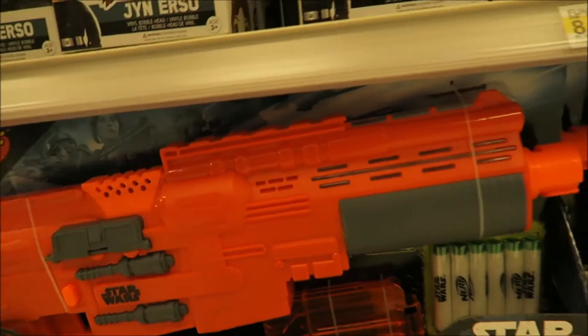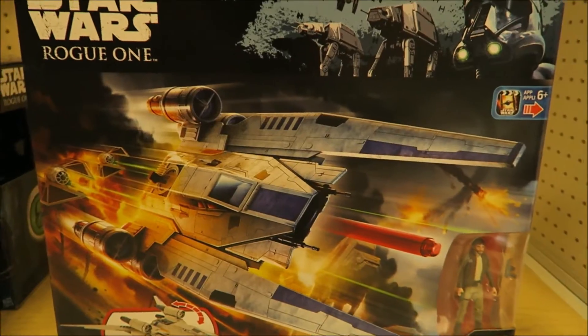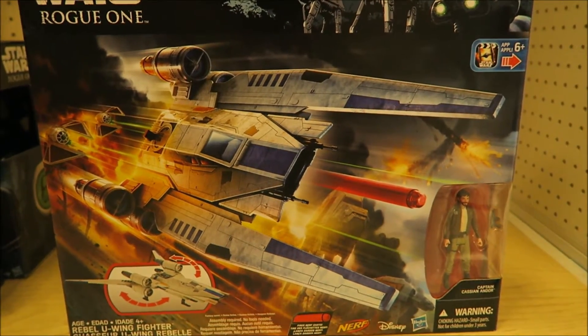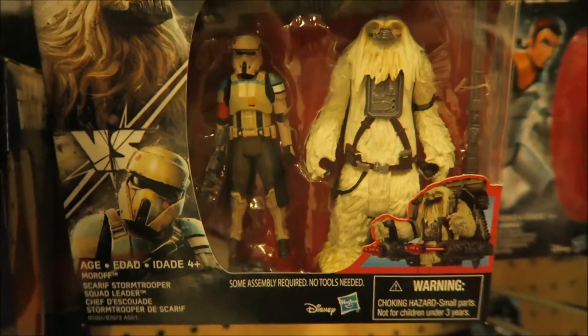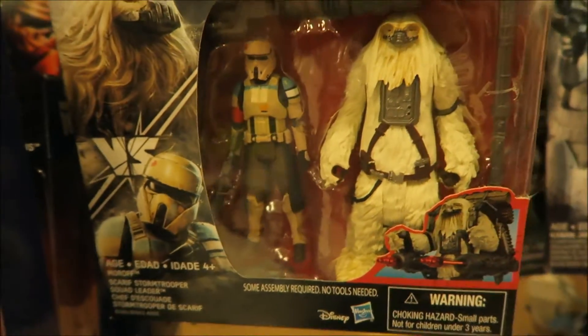We got a Nerf gun next to Ray's gun. They got the Rebel U-Wing Fighter - that's dope. That guy's huge.